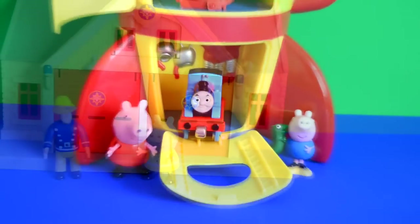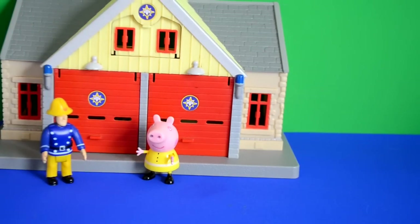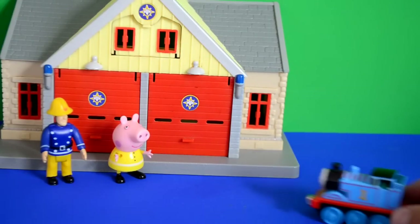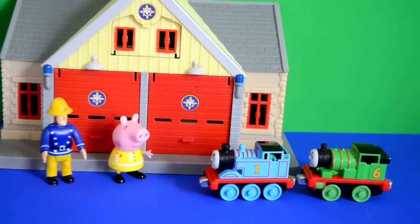Peppa and George said don't forget to subscribe. In a new scene, Peppa Pig has just finished a day's work when Fireman Sam and Peppa Pig spot some of their friends - Thomas and Percy. Percy and Thomas say 'Hey guys, how are you?' and Peppa says 'We just finished work.'